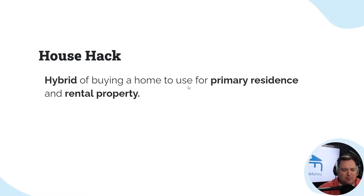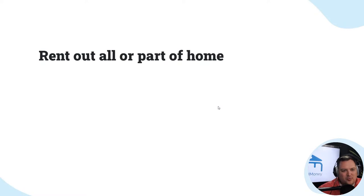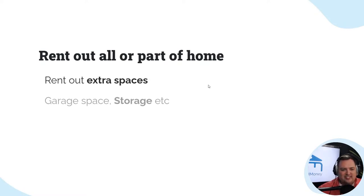House hacking is a hybrid of buying a home for primary residency and a rental property. You buy it, rent out the rooms, Airbnb rooms, or sell the property later. It's easy to get loans. You can rent all or part of your home, or extra spaces like a garage, storage, or attic. There's a service called Neighbor where you can put your vacant space — like a garage or bedroom — on there and let someone rent it for storage.